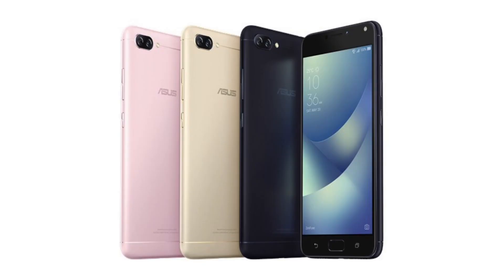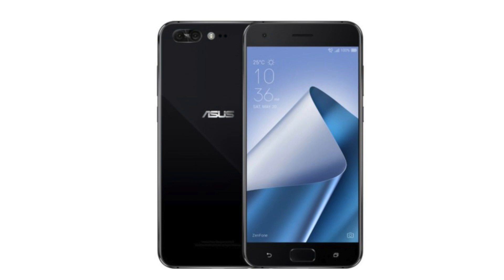Good news for all you Asus fans in the West, because the Asus Zenfone 4 lineup is now available, or will be soon available, in North America. It's official. North America will see a release of the Zenfone 4 Pro, the Zenfone 4, and the Zenfone 4 Max. All three phones feature dual camera setups, physical home buttons, and a shared design language, but that's where the similarities end. The flagship device of the bunch is the Asus Zenfone 4 Pro.